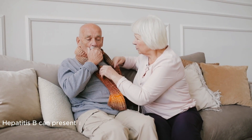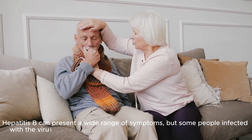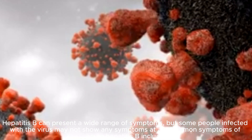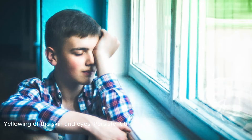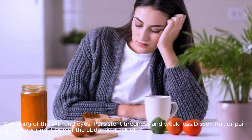Hepatitis B can present a wide range of symptoms, but some people infected with the virus may not show any symptoms at all. Common symptoms of acute Hepatitis B include yellowing of the skin and eyes, persistent tiredness and weakness, and discomfort or pain in the upper right side of the abdomen.